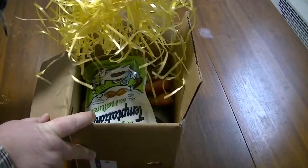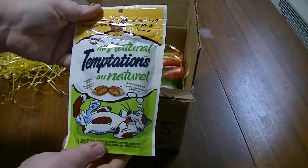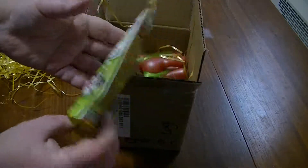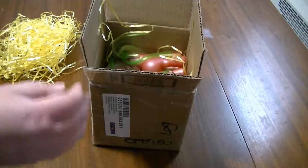We have Easter nesting stuff. Oh look at this — new Temptations for my kitty cats! I have three cats: Trouble, Fluffy, and Reese's Pieces. Trouble is always getting in trouble, always doing all kinds of things.